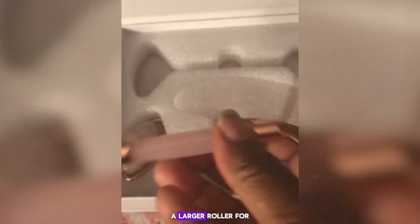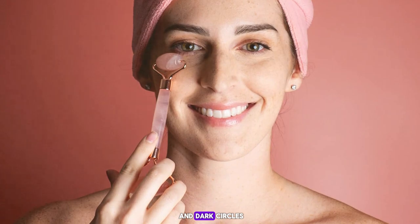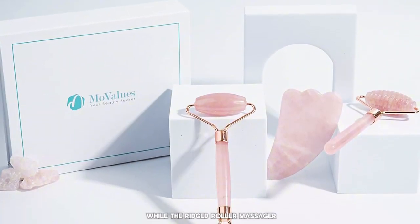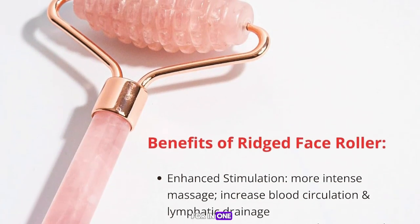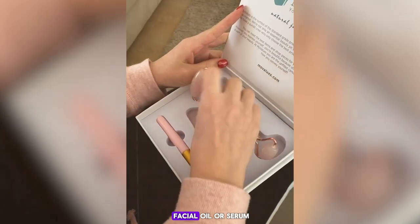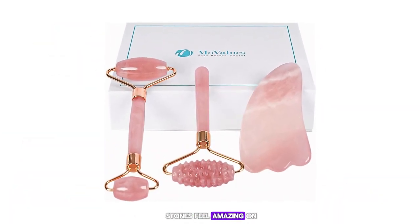The rose quartz roller features two ends — a larger roller for the cheeks, forehead, and neck, and a smaller roller for the under-eye area. The eye massager is specifically designed to target the delicate skin around the eyes, helping to reduce puffiness and dark circles. The jade gua sha tool is perfect for contouring and sculpting, while the ridged roller massager provides a deeper massage to release tension and improve skin elasticity. After applying your favorite facial oil or serum, gently roll the tools over your skin in upward and outward motions.